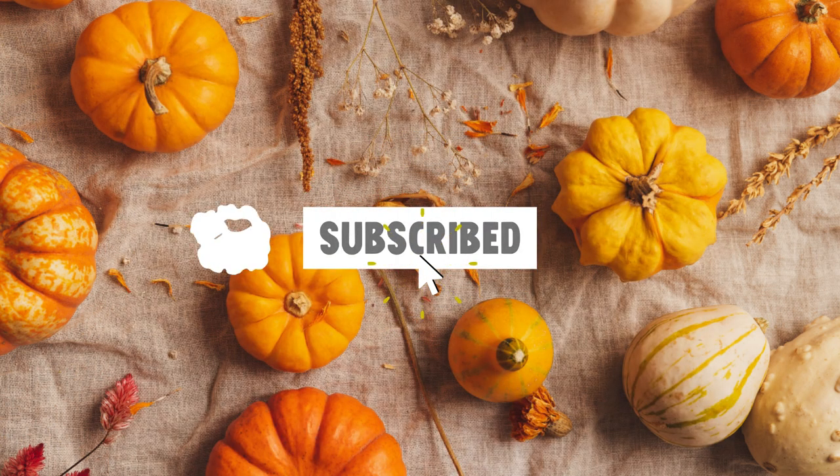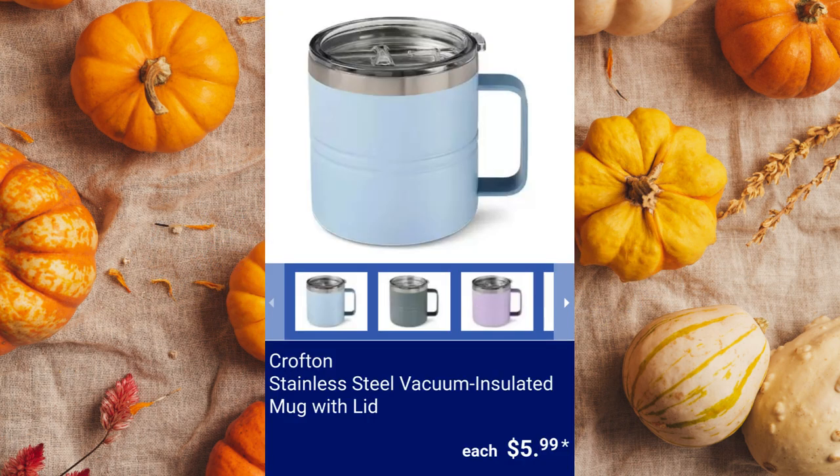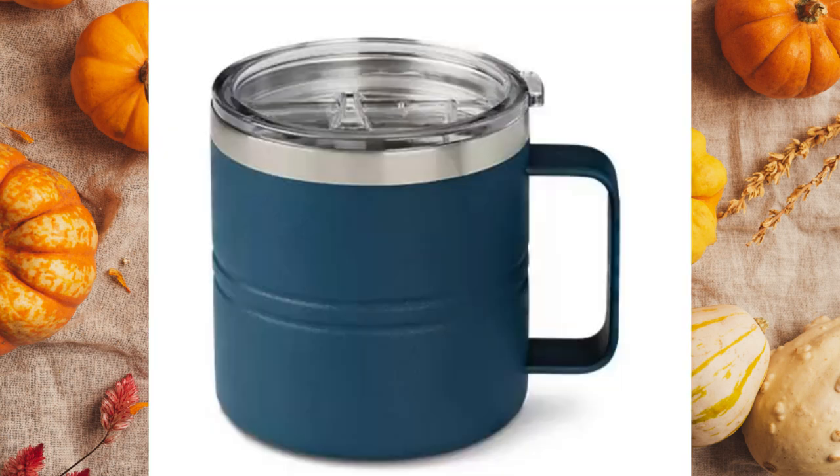Please subscribe to see what great finds are coming to Aldi next week. Crofton Stainless Steel Vacuum Insulated Mug with Lid. This includes a lid with sliding closure and has a 16.3-ounce capacity. It has an insulated stainless steel double-wall vacuum and comes in light blue, gray, purple, or blue for $5.99 each.